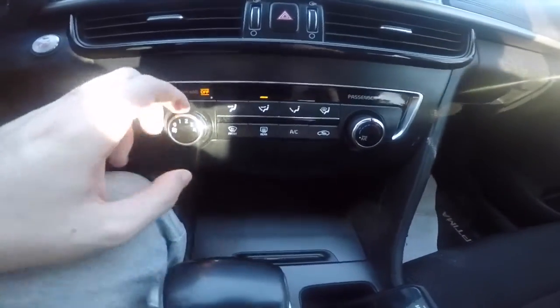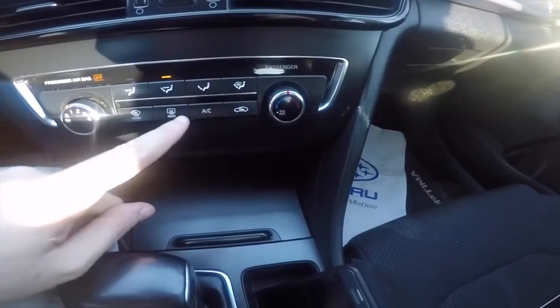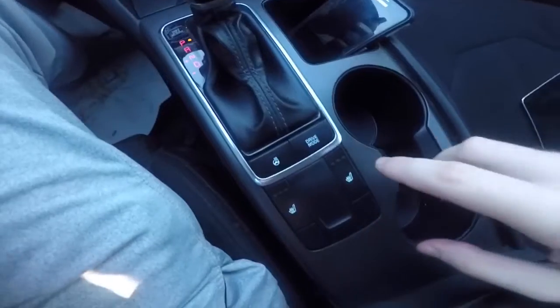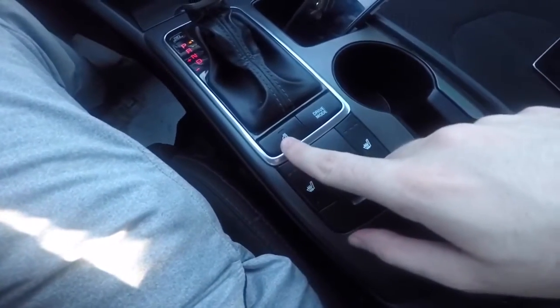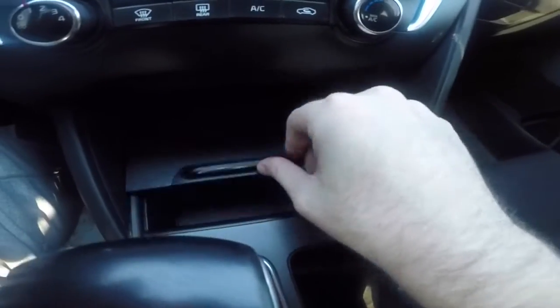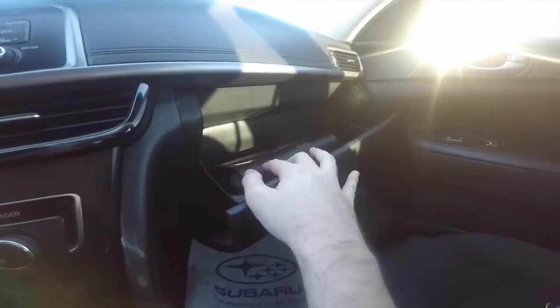You can change the blower fan speed, change all the different zones, temperature, front and rear defrost, and air conditioning. Down below, it does have heated seats and a heated steering wheel, as well as drive mode control. Opening the center console you have two 12-volt power outlets, aux in, and USB. You can hook up your iPod there. The vehicle also has the owner's manual in the glove box.